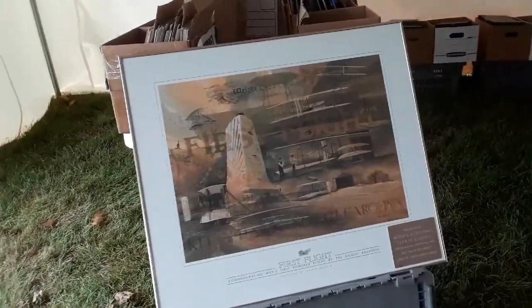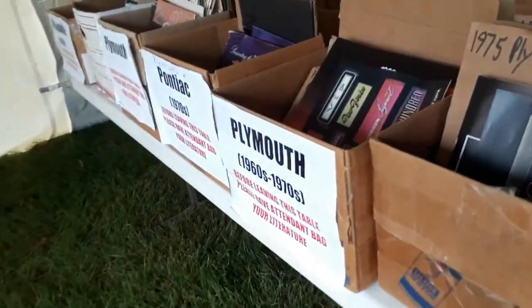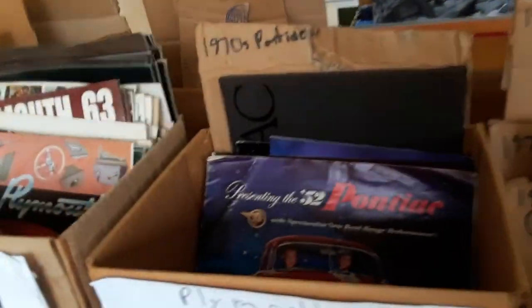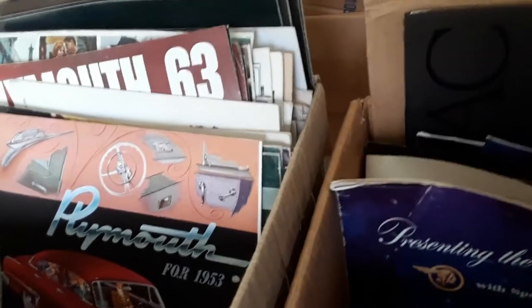You can see some of the strange stuff up here — this is more the unusual, shall we say, the less expensive. Again, there's 20% off, which is really nice. 52 Pontiac, 78 — this is the newer stuff. So you're going to see that 53 Plymouth.